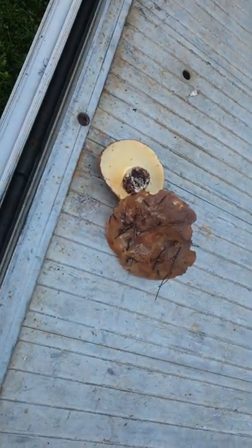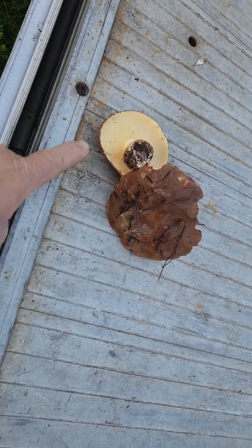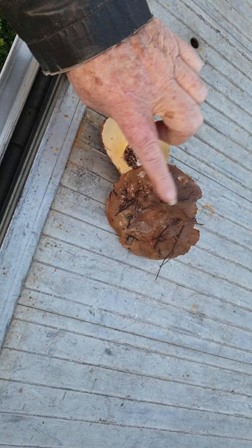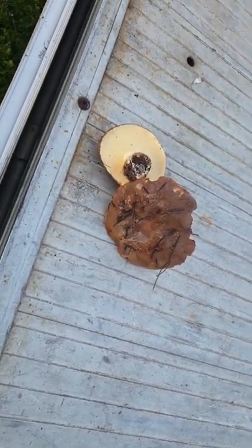These are slippery jacks that we collected from under the pine trees. What makes them slippery jacks — because they're yellow underneath? No, this is slippery, see? That's why it's called that. But it's yellow? Yeah, it's like a yellow sponge. And there's no spots on it?